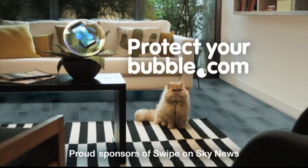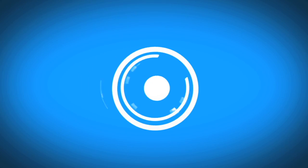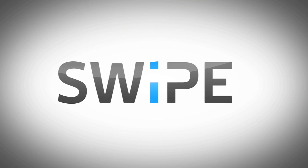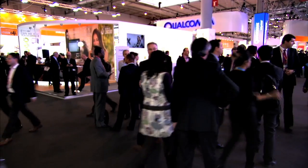Protectyourbubble.com, proud sponsors of Swype on Sky News. You're watching Swype.